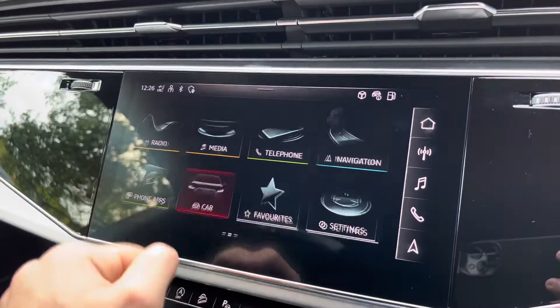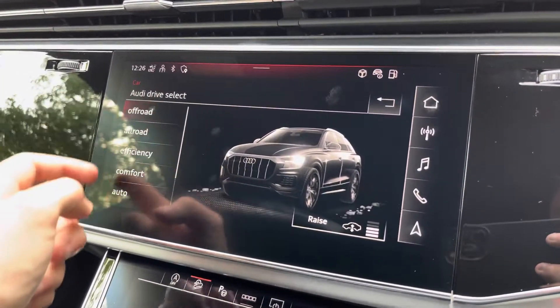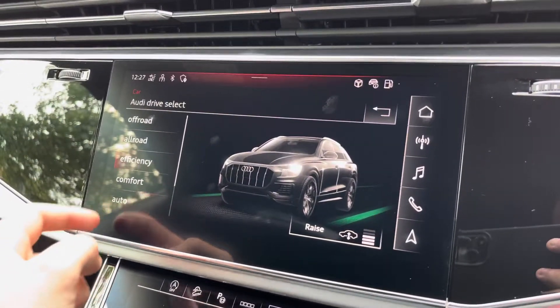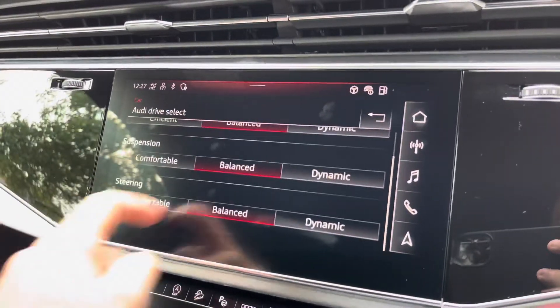There is also the telephone tab, in which you can connect via Bluetooth. There is also the car tab, which features Audi Drive Select, where you can choose between different driving modes such as off-road, all-road, efficiency, comfort, and auto. Furthermore, there are dynamic and individual options, which allow for a more personalised feel of the vehicle.